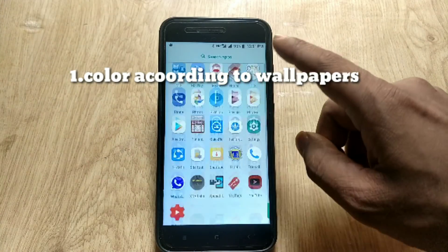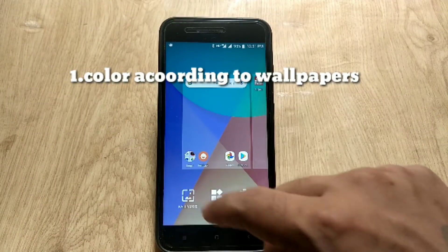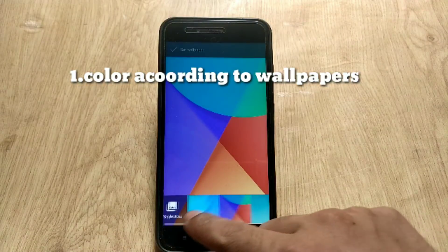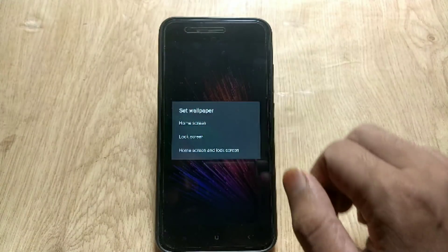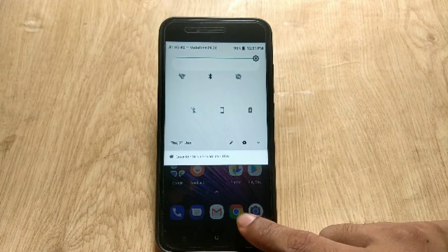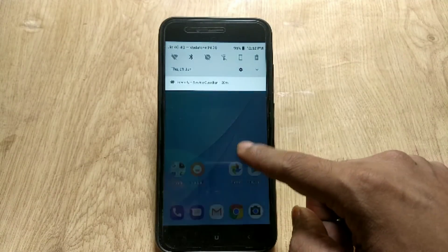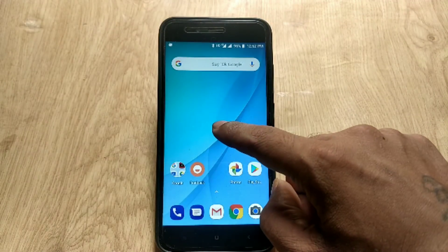The first feature and change of Android 8.1 in Xiaomi Mi A1 is the color change in the quick setting panel according to the wallpaper. When you change the wallpaper to dark, the quick setting panel will become dark, and when you change it to light, it will become white. There is no specific setting for that — it will behave according to your wallpaper.